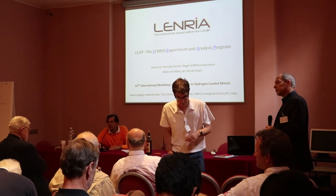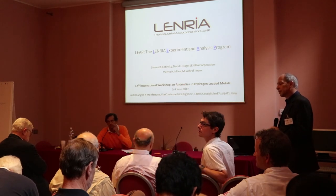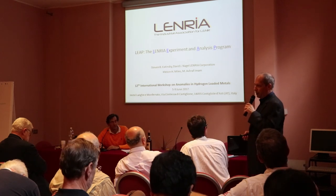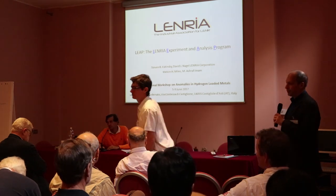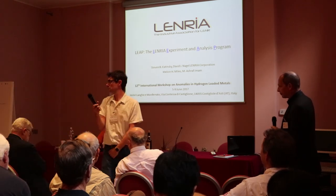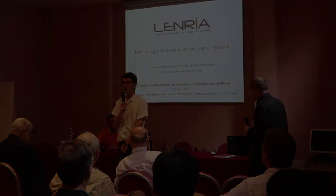Another audience question asked whether the experiments would measure any signatures other than heat. The presenter confirmed: this program is just looking for heat.